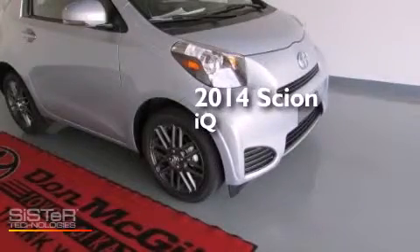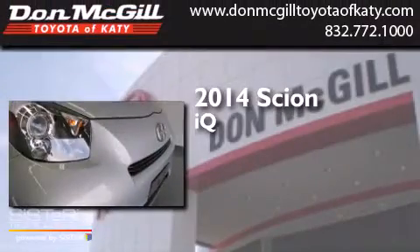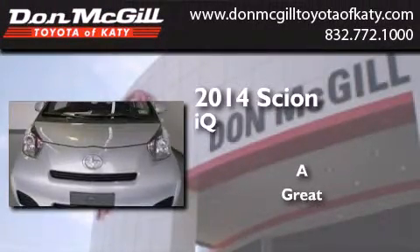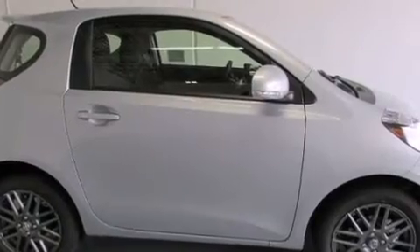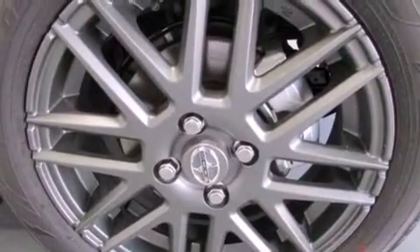This is a brand new 2014 Scion IQ. Its top features include speed-sensitive volume controls, traction control, and stability control systems.